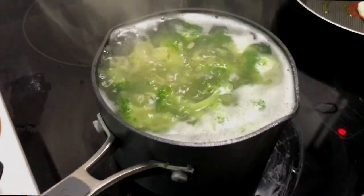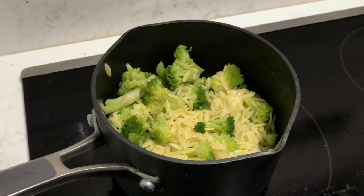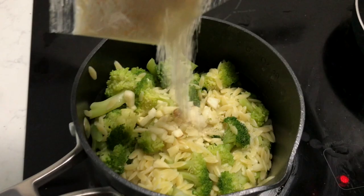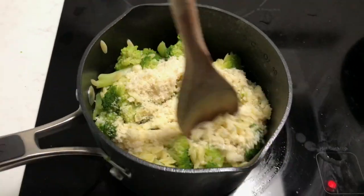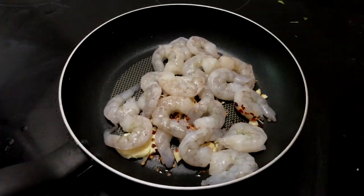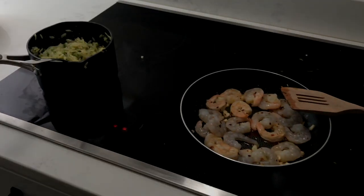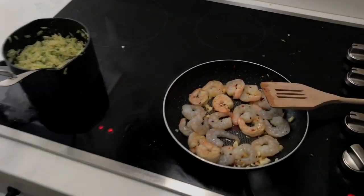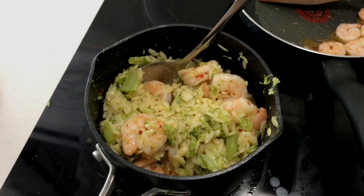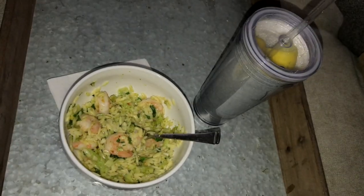Once cooked, drain, reserving about half a cup of the cooking water. Set this aside off the heat, adding in some pepper, your parmesan, and half of the reserved water, mixing it together really well. Then add some cooking oil, butter, and your garlic to a pan on medium heat. Let this cook for about 30 to 60 seconds, then add in your shrimp. Cook the shrimp about three minutes on each side, then remove the pan from the burner. Add your parsley, lemon juice, and red pepper flakes to taste. Combine everything together, mix it really well, plate your portion, and it's ready to enjoy.